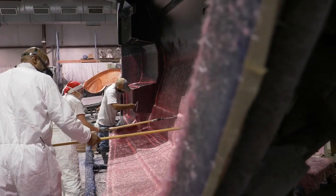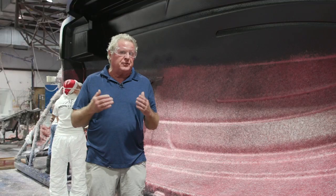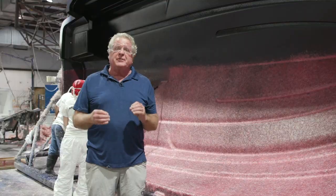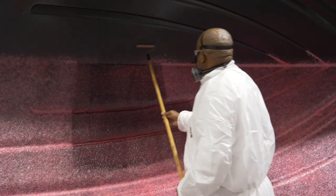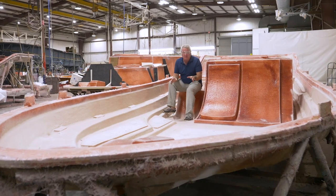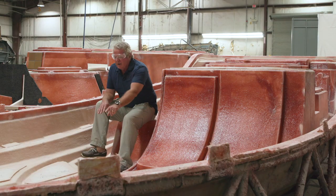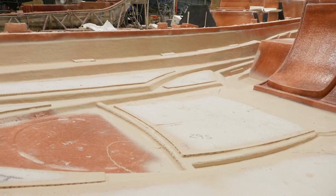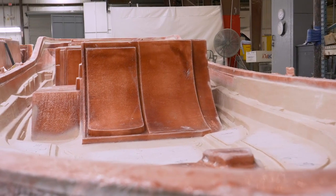Here a thin skin coat is being added to the gel coat finish. It provides a foundation for the woven roving and prevents it from printing through to the gel coat during the high temperature curing process. This Monterey cruiser deck has been gel coated, the initial skin coat laid down, then it's cored. The core is all radius so it'll accept the final structural layer of fiberglass.